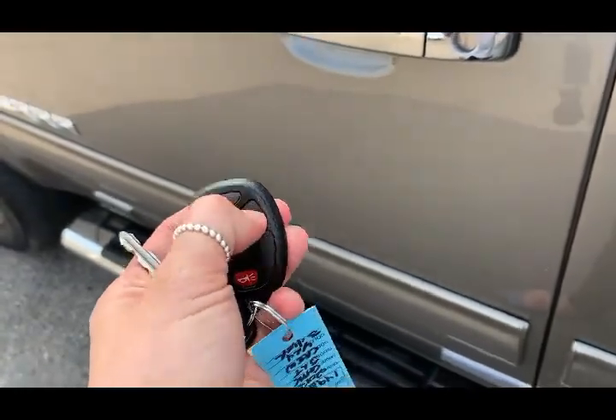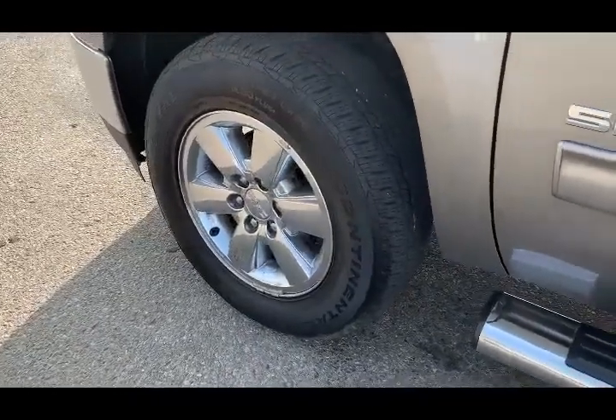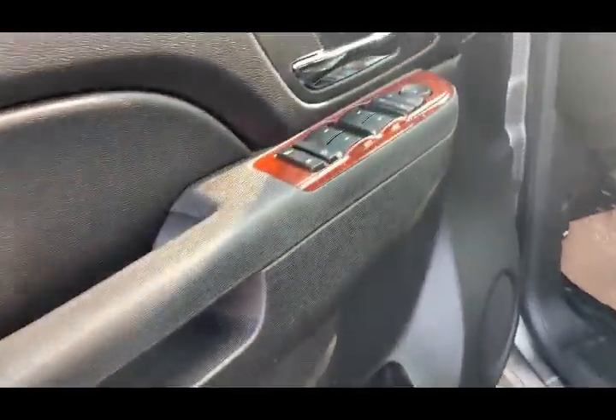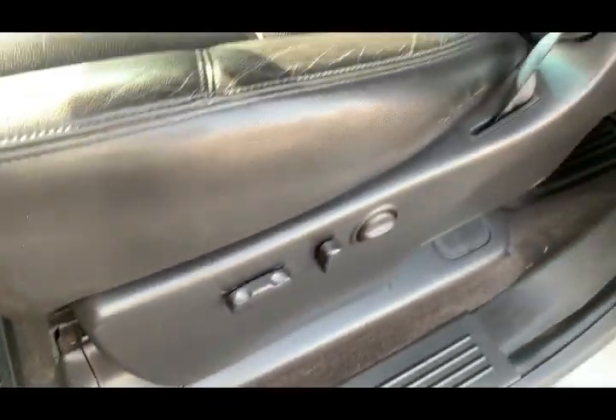You do get a remote from the factory with unlock, lock, and remote start. There are signal light indicators on the mirrors, which is a nice safety feature. Once inside the beautiful black interior, you have memory seats with two different settings, heated seats, power mirrors, windows and locks, and side steps helping you in with great all-weather mats.